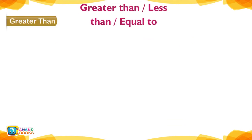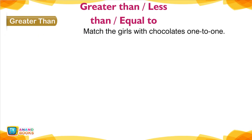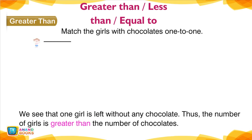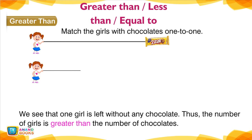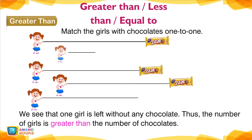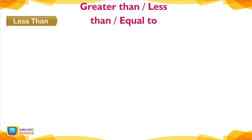Greater Than — Greater Than, Less Than, Equal To. Match the girls with chocolates one to one. We see that one girl is left without any chocolate. Thus, the number of girls is greater than the number of chocolates — that is, 5 is greater than 4. We write it as 5 > 4. This is the symbol for 'is greater than.'